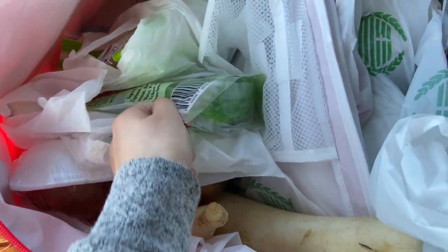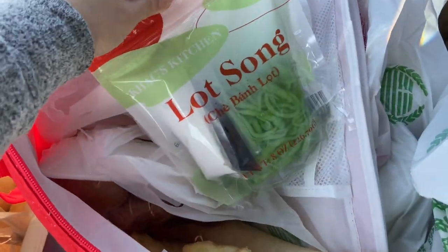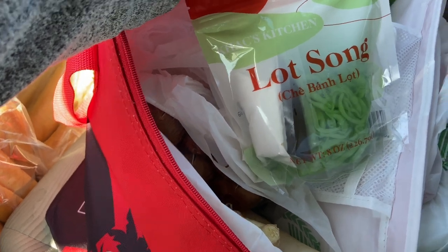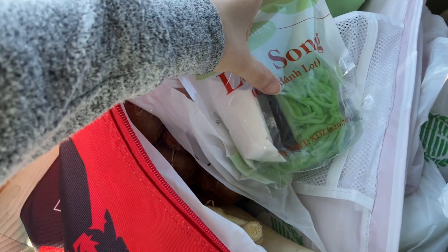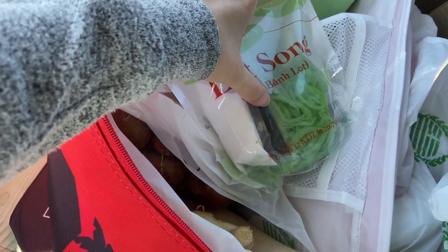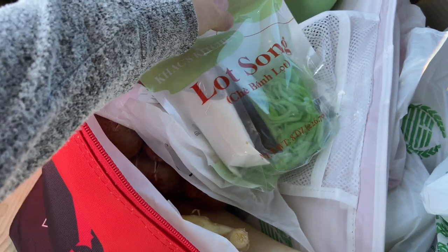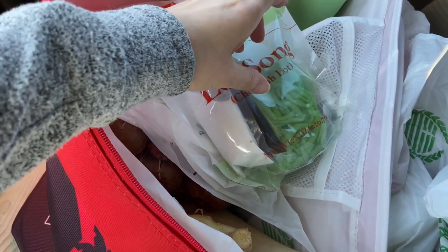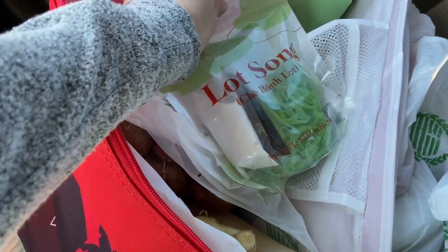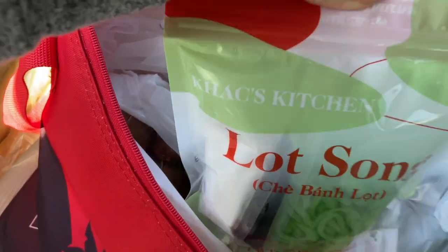As far as treats, I bought this. It's called Lot Song. It's a dessert. This is like coconut sauce — I think caramel sauce, or it tastes like caramel sauce. And then this is like pandan-flavored, kind of like jellies, I guess. If it's made correctly, it's really, really tasty. I'm gonna try that.